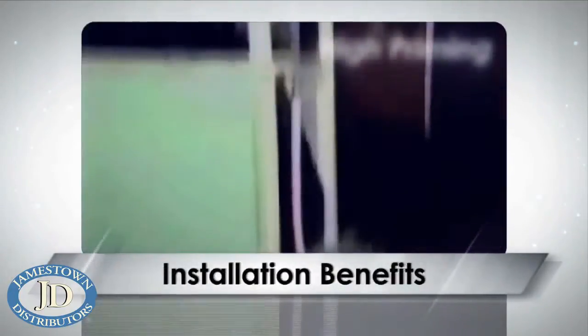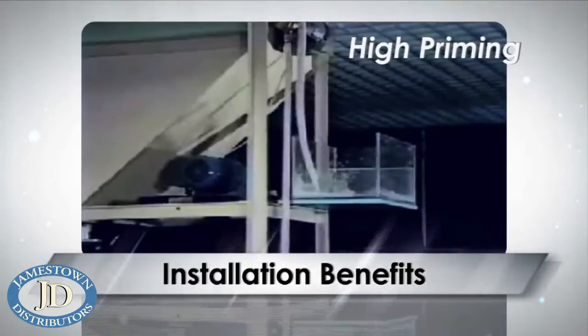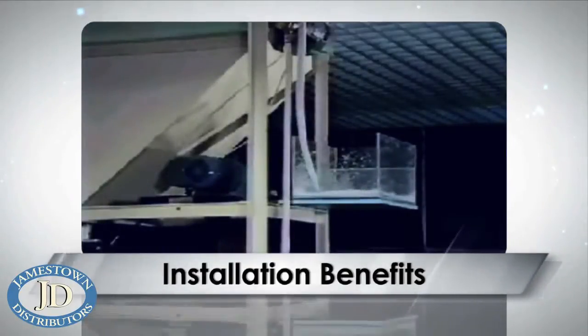FIP pumps offer a high priming ability, which allows the pump to be installed in the most convenient position, making installation easier.